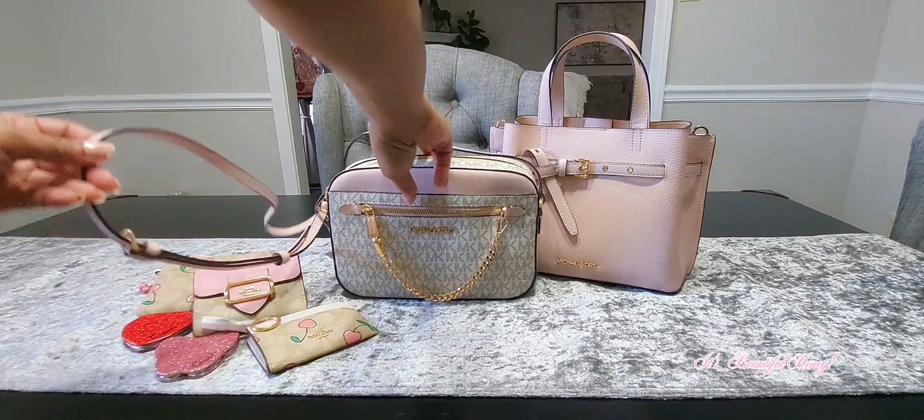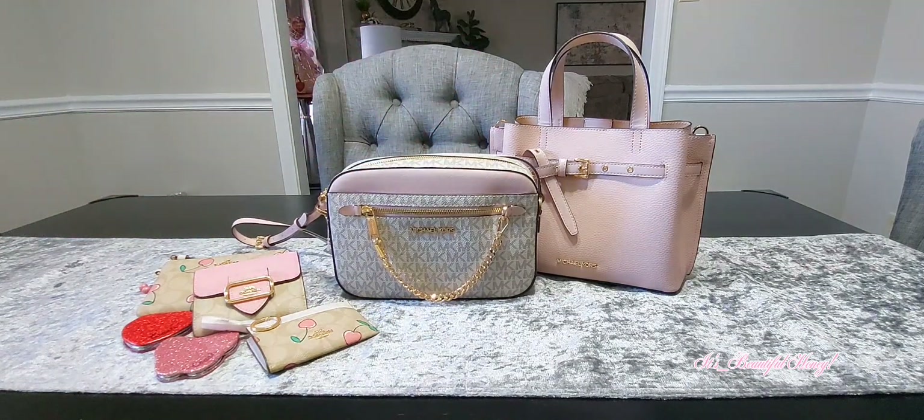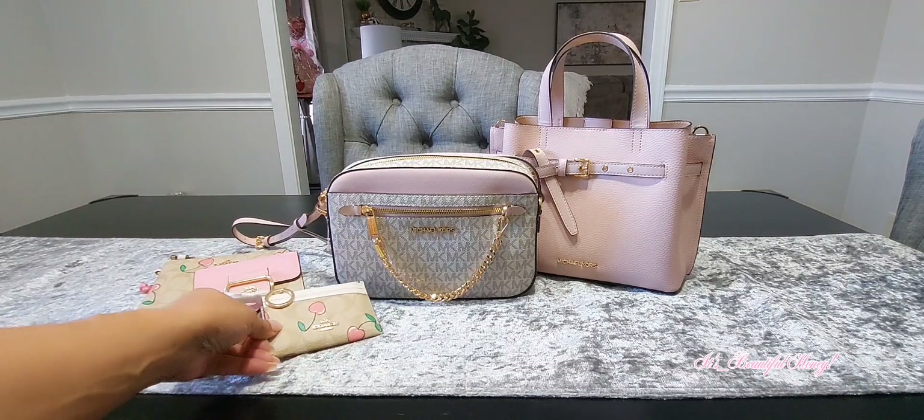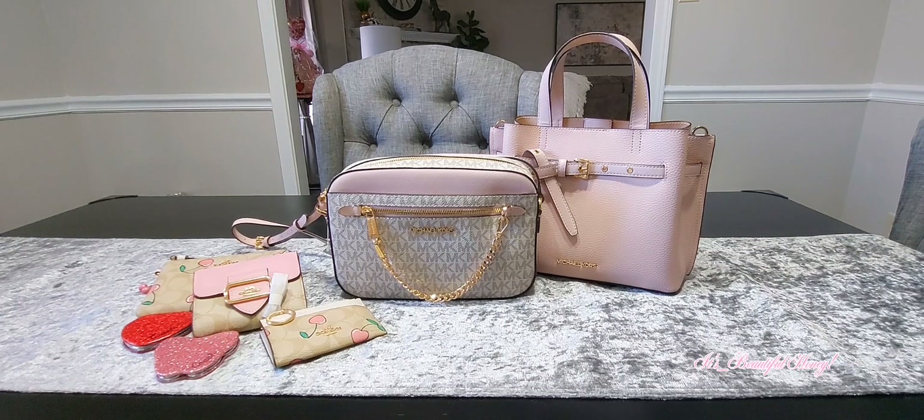That's it, guys — that's all that I picked up. I thought this would be a little short haul, just some small items I grabbed and wanted to come on and share with you. I did get these on sale, and then there was an additional 15% off, so I paid a good price. I hope you all enjoyed this video — if you did, go ahead and give me a thumbs up, leave me a comment, subscribe, and I'll see you all in the next one. Bye!